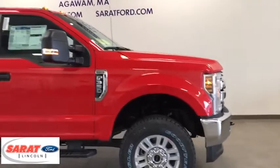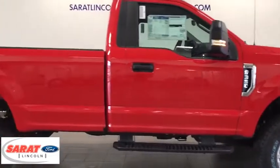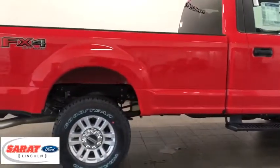Ford F-350 Super Duty. Here are some of this vehicle's great options: backup camera, trip computer.